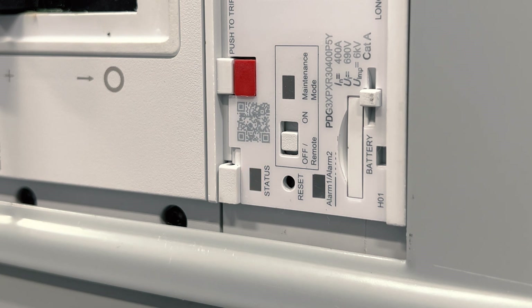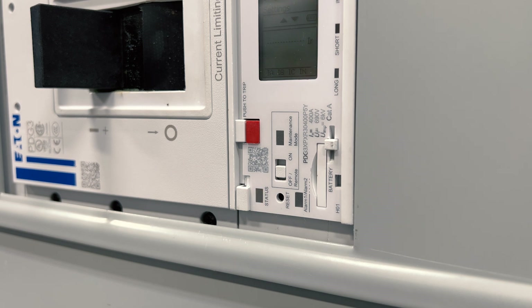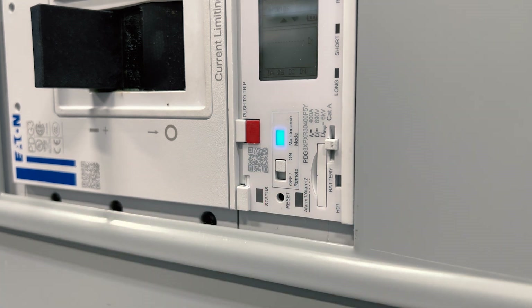Eaton's Power Defense breakers come integrated with Eaton's Arc Flash Reduction Maintenance System, or ARMS, which enables circuit breakers to be compliant with the code under the energy reducing maintenance switching with local status indicator accepted means of protection. As required by code, ARMS can be engaged directly on the trip unit's face and it provides a visual status indication.